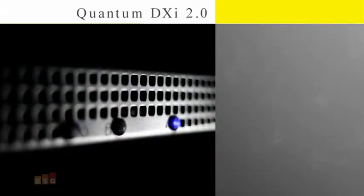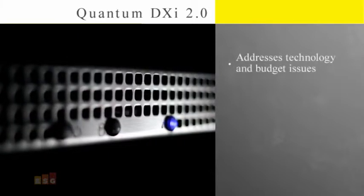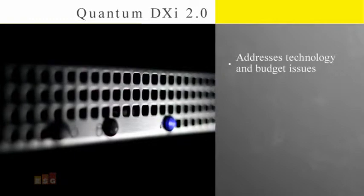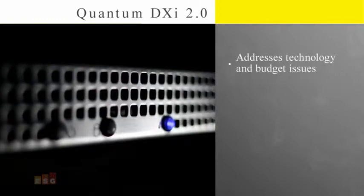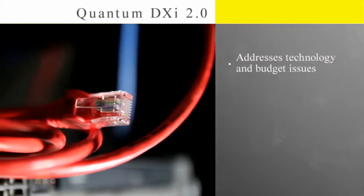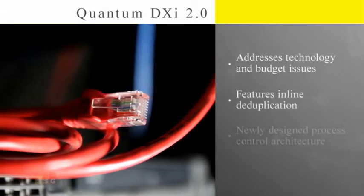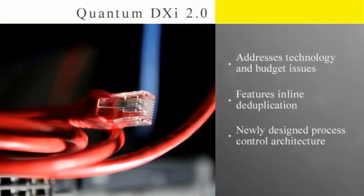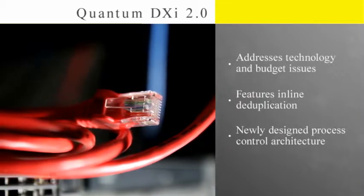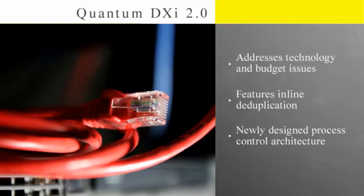This background provides a perfect context for Quantum's introduction of its DXI 2.0 operating software. It's a change that addresses both technology and budget issues and lets Quantum take aim at being the disc-based backup price performance leader. In late January of this year, Quantum announced the latest edition of the Quantum DXI software suite — DXI 2.0 — featuring inline deduplication and a newly designed process control architecture delivering higher performance, enhanced overall system resource utilization, and an improved GUI that delivers a better user experience at a very competitive price point.